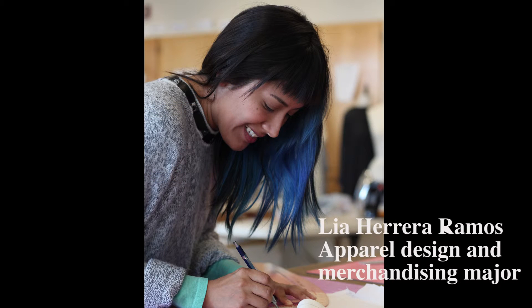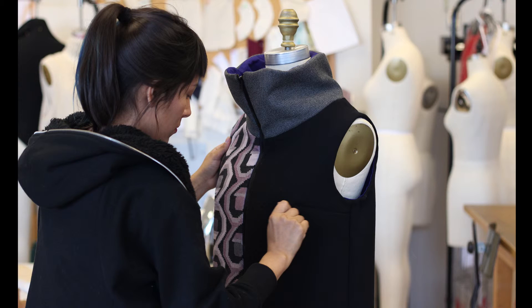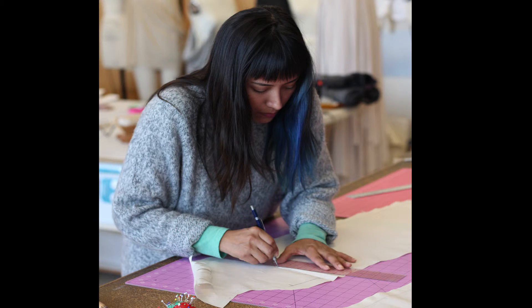My name is Leah Herrera Ramos, and my major is apparel design and merchandising with an emphasis on designing. The project I'm working on right now is for a product development class. I am making a vest that has technology in it — it has warmth technology, color changing, and GPS tracking. I prepare for finals by cutting, knowing color, doing mockups, and doing a garment over and over.